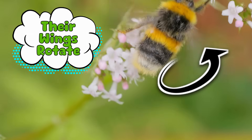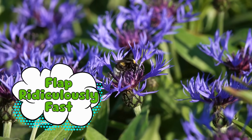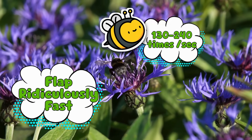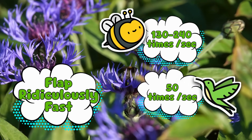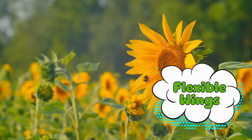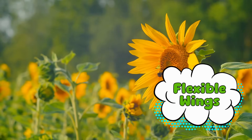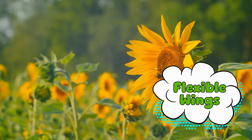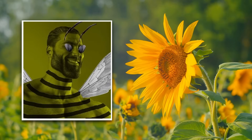That circular motion creates tiny tornadoes of air that give them extra lift. Second, they flap ridiculously fast — 130 to 240 times per second. For comparison, the fastest birds, like hummingbirds, flap about 50 times per second. Bumblebees are out here tripling that. Third, their wings are weirdly flexible. Unlike rigid airplane wings, a bumblebee's wings bend and twist mid-flight, allowing them to make constant micro-adjustments. This makes them incredibly maneuverable, even with those oddly shaped bodies. Essentially, they're not cheating physics — they're just playing by a completely different set of rules.